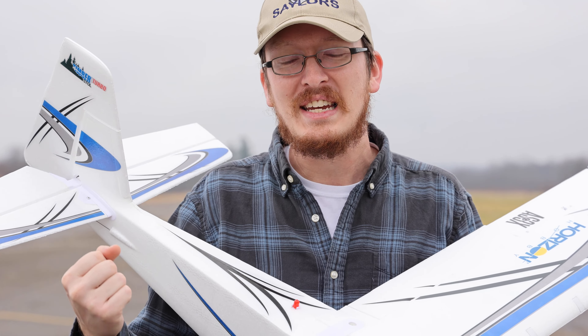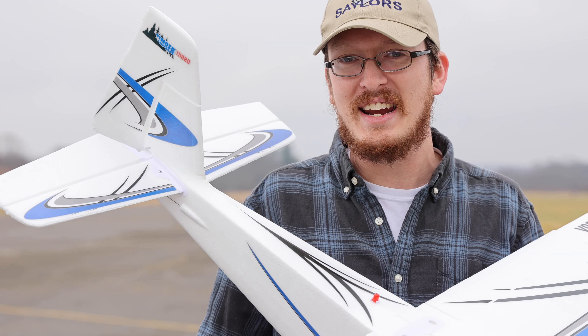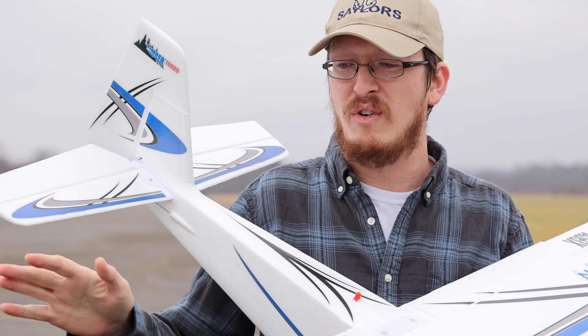Happy New Year everybody! This is exciting — 2021! I think we're all very happy and hopeful to kick 2020 to the side and move on, like a crashed airplane you just can't repair. So let's all forget about it, like it never happened. Let's have some fun in 2021.